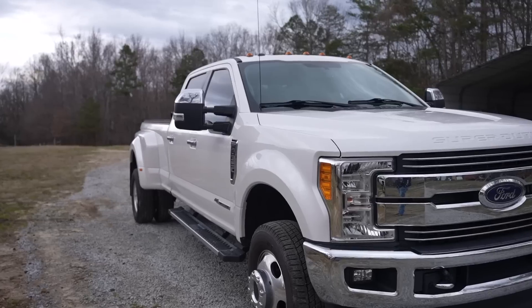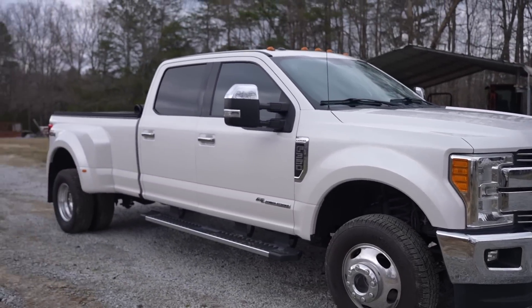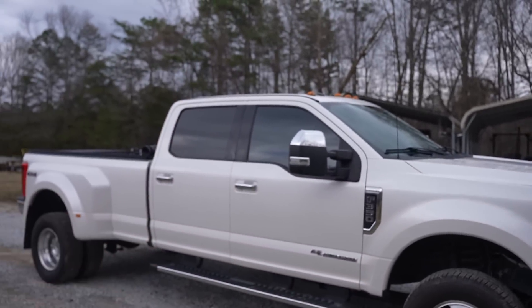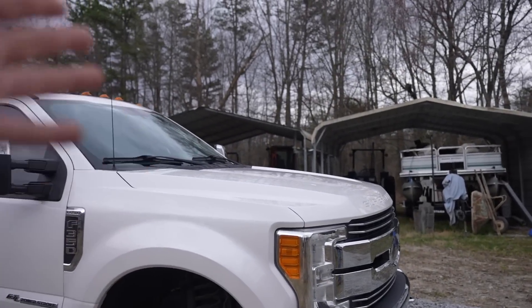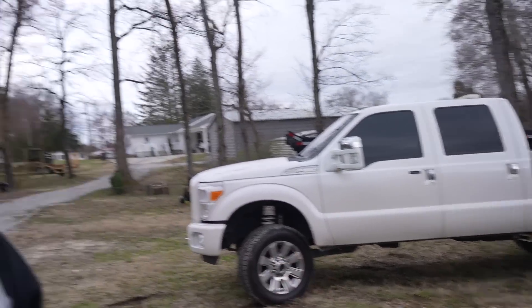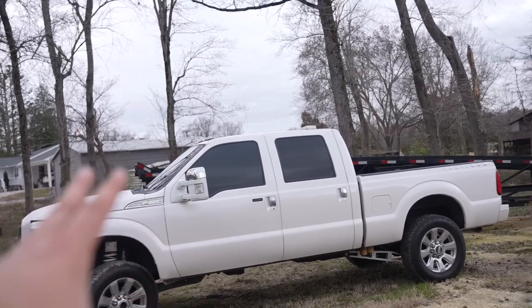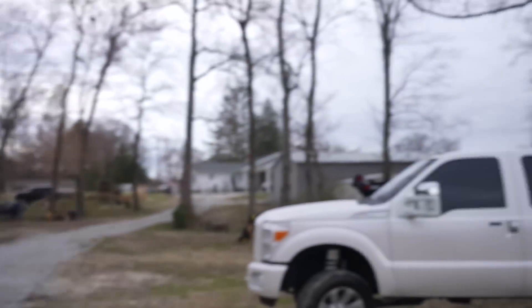2017 F-350 Lariat 6.7 Power Stroke Diesel. This truck is the same truck as my 2015 F-350 Platinum, just the new body style. They call these the Luma Duties. Georgie has the same body style — my red Platinum, they call them OBS now. It used to be the 90s square body style, and now I guess ours is so old they're calling them OBS's.